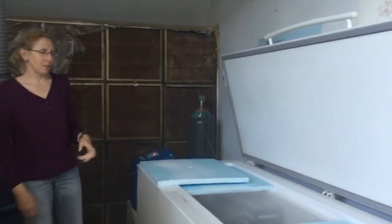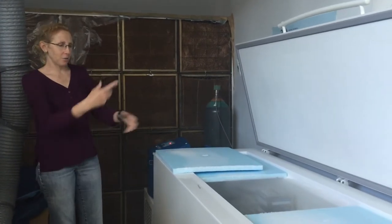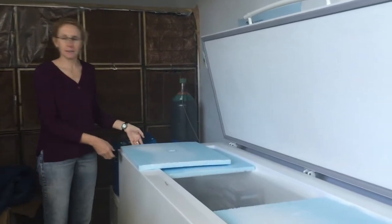I've stuck dry ice in there before and then gone to rummage around and find things, and I've almost fallen in from almost passing out.